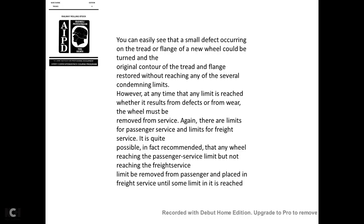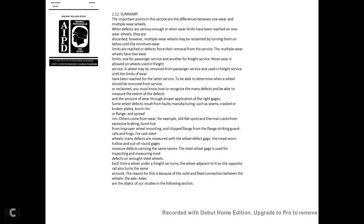At any time a limit is reached, whether from defects or wear, the wheel must be removed from service. There are separate limits for passenger service and freight service. A wheel reaching the passenger service limit but not yet the freight service limit may be removed from passenger service and placed in freight service. The Army follows the same procedure. When multiple-wear wheels on passenger cars are worn to the passenger service limit, they may be removed from passenger service and used in freight service until the freight wear limit is reached.